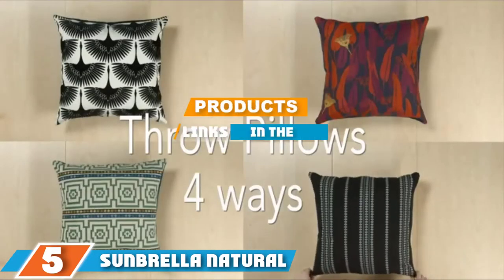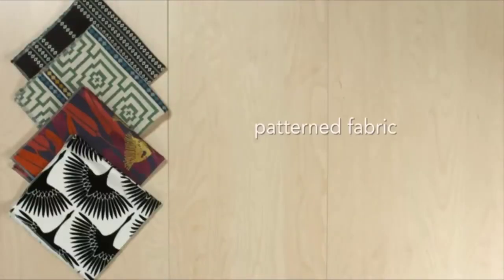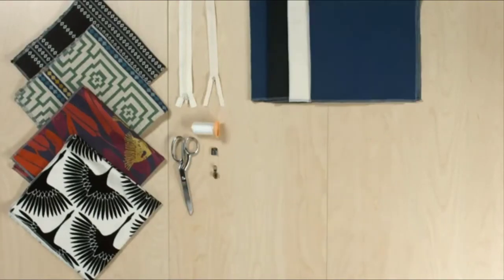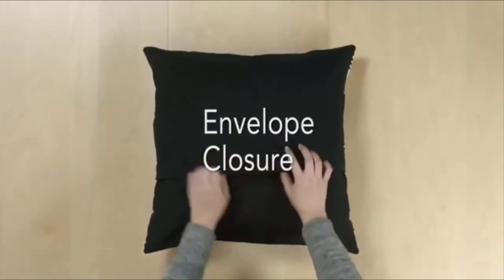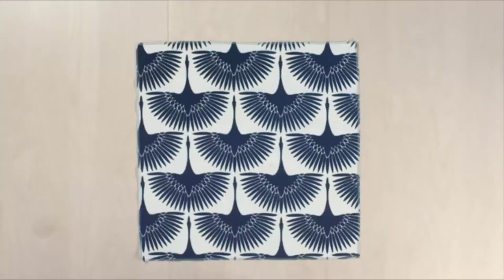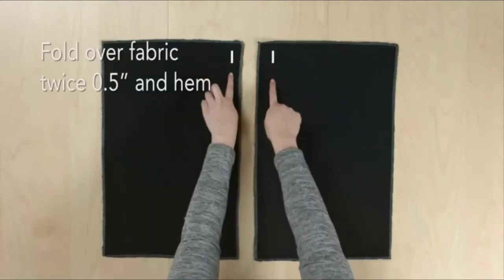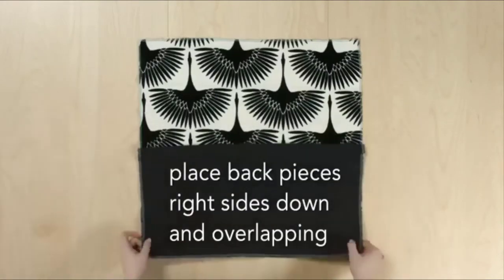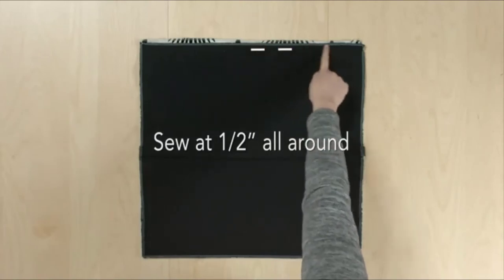The number five position is held by Sunbrella Natural Canvas Fabric. Just like the previously mentioned product, Sunbrella sells fabric by the yard. The standard width is 54 inches. What I love most about this product is that it is made of a special type of acrylic fabric known as Sunbrella acrylic fabric, which is one of the most stain resistant fabrics available, making it extremely easy to clean with just mild soap and water.